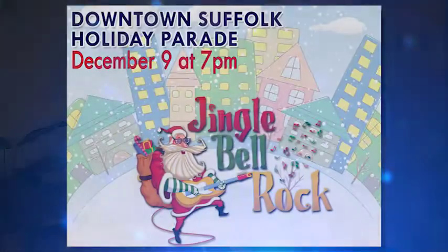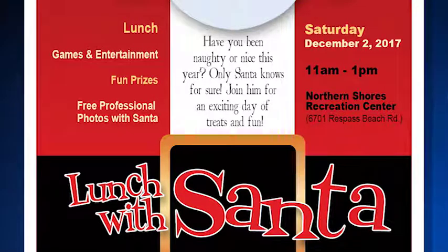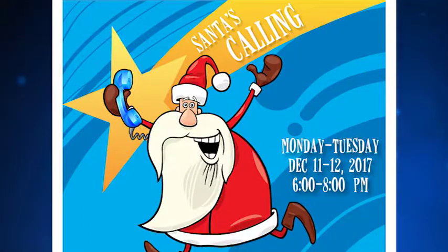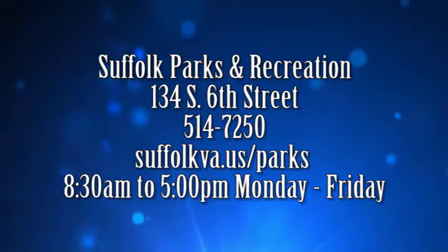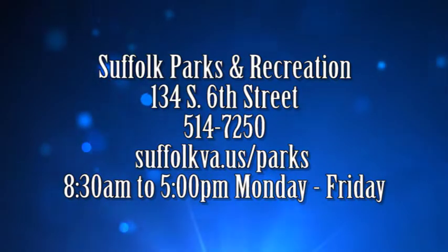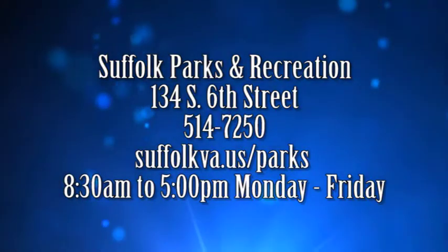So we have the Holiday Parade on Saturday, December the 9th. Lunch with Santa on December the 2nd. Holiday Jingle Mingle on December the 5th. The Holiday Gala for the active adults on December the 8th. And everything rounds out with Santa's Calling on December the 11th. A lot of things going on through Suffolk Parks and Recreation. If you have a general question, you could call the administration office or call the venues. With the Holiday Gala, you would still want to contact Parks and Rec even though it's going to be held at Hilton Garden Inn — they're just hosting it there. You can look for information online or stop by the administration office on South 6th Street, right next to the East Suffolk Recreation Center.